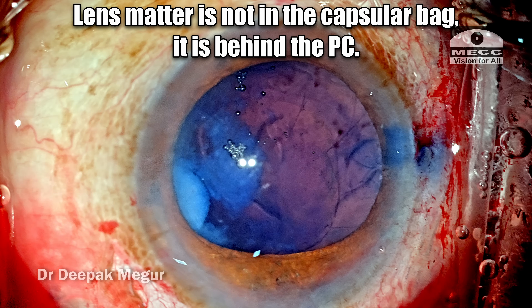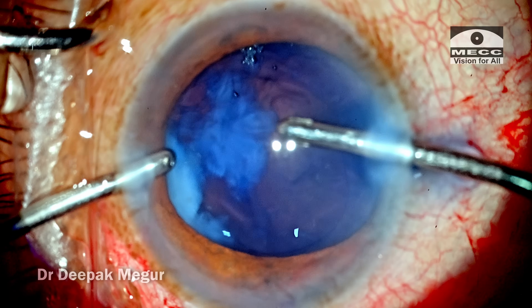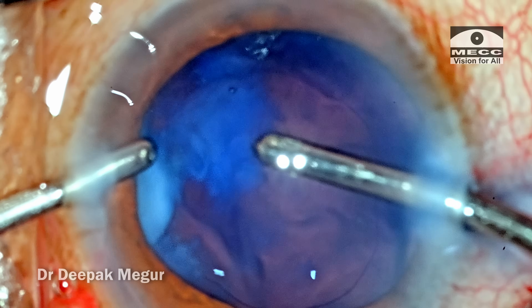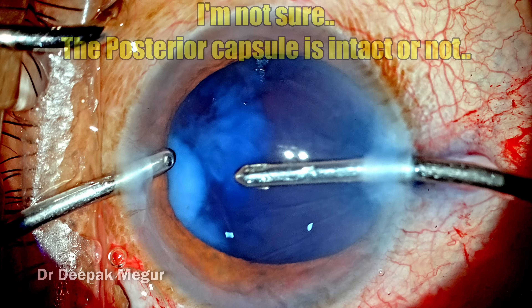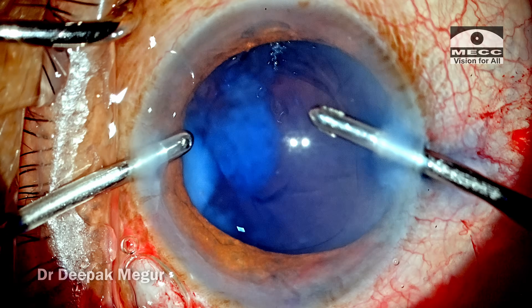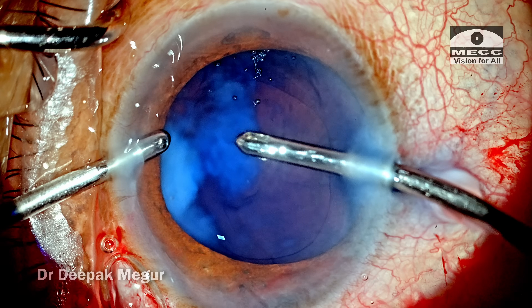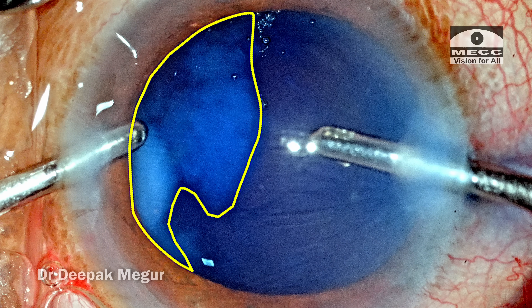This lens matter is not in the capsular bag but is behind the posterior capsule. It took a couple of seconds for me to appreciate this fact. As I'm trying to irrigate out, you can see that the waves you are seeing are of the OVD. At this stage I'm still not sure whether the posterior capsule is intact or not. I'm gingerly moving in with my irrigation cannula to try to get a hint. What I'm seeing is a blue dye in the Berger space mixed with some of the lens matter, and peculiarly the lens matter is towards the left hand side.